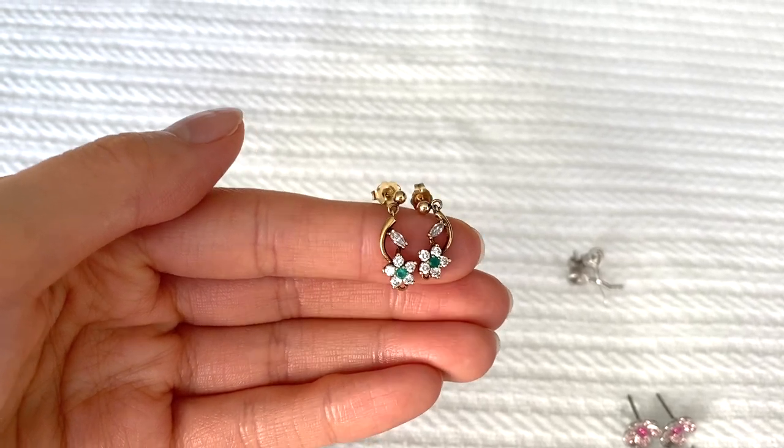I don't own much yellow gold jewelry because I don't think it's very flattering on my skin tone, but this pair of earrings and their matching necklace are in yellow gold. This is actually the oldest pair of earrings I have — I've had them since I was a tiny little child. They have little diamonds arranged in a flower shape with a green emerald at the center. I've had the matching bracelet too but I believe I actually lost it.